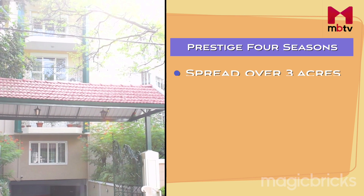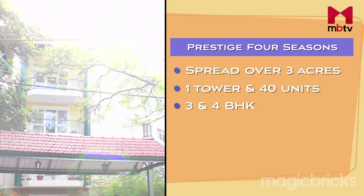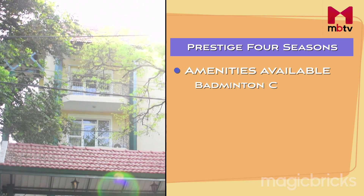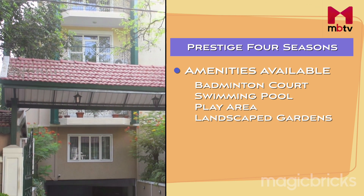Now let's review 3 projects on MG Road: Prestige Four Seasons, Elegant Springdale and Badra Landmark. Spread over 3 acres, Prestige Four Seasons has 1 tower and 40 units in 3 and 4 BHK. The sizes range from 2500 to 4600 square feet, with prices ranging from 5 crore to 8 crore. The project has facilities like Badminton Court, Swimming Pool, Play Area, Landscape Gardens and many more.